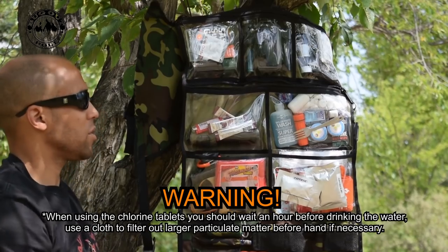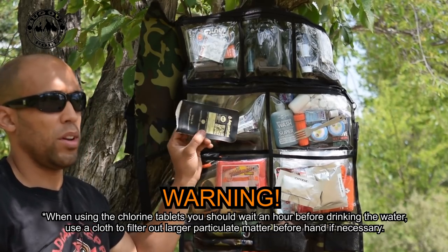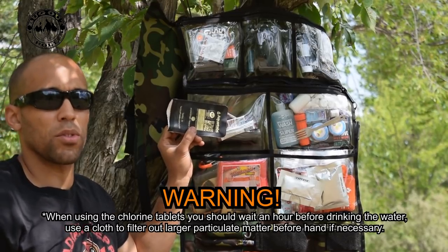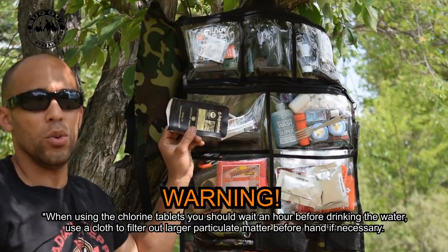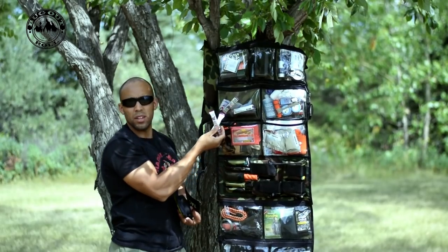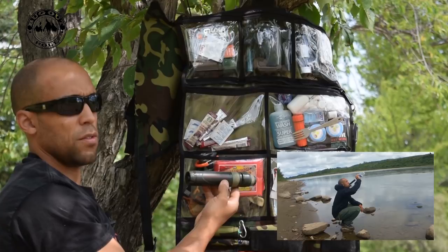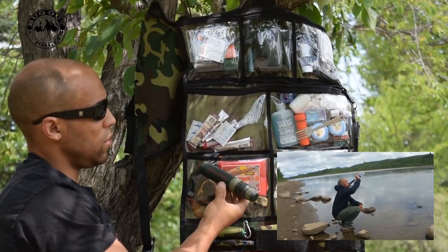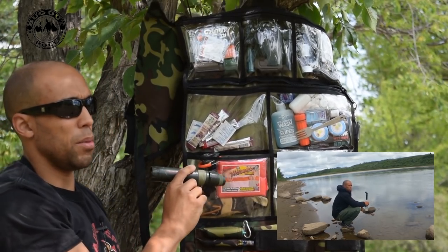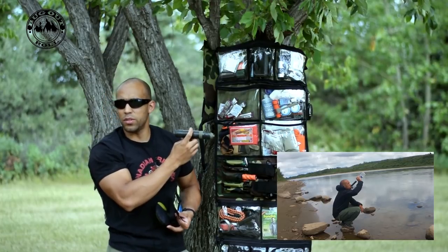I also have some Aquatabs in here. Personally this is my preferred choice of water purification because it's the easiest — you just put one tab in your water bottle and wait about 20 minutes. It's one of the easiest ways to purify water without a filtration process. I also have some instant coffee mix, and this is a Survivor Filter — a three-stage filtration system that filters out bacteria, and they say viruses, though I'm not too confident about that. There's also an active carbon filter aspect to remove nasty chemicals.